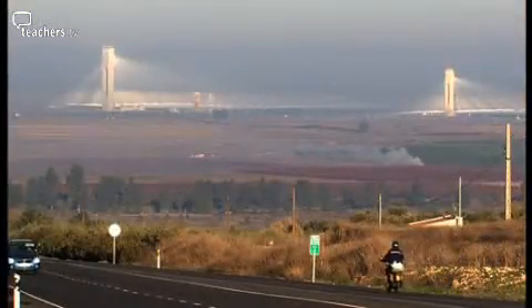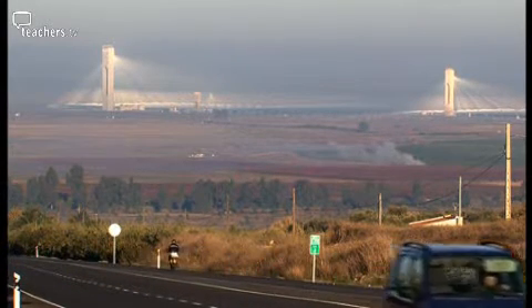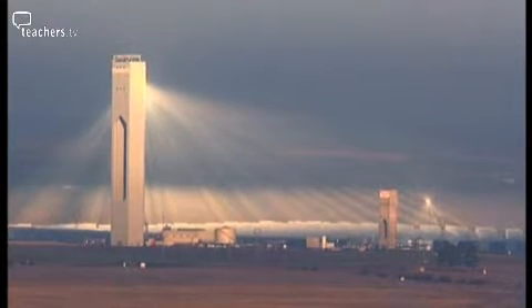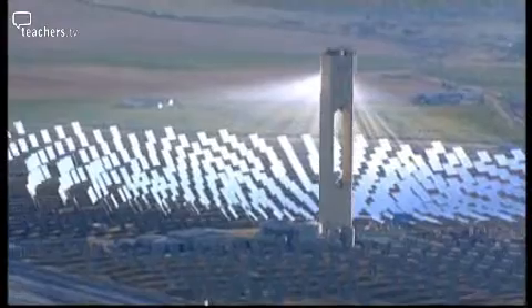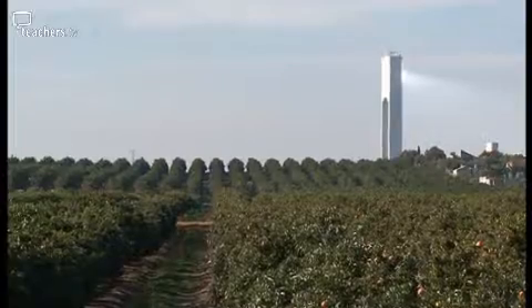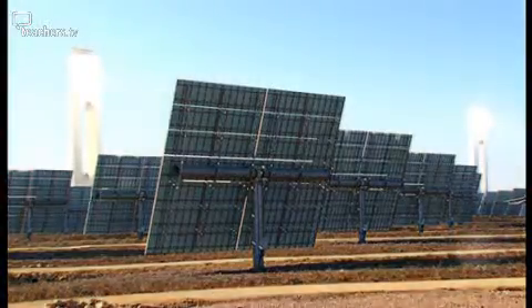Near Seville in Spain, a groundbreaking project using the sun to generate electricity has become a model for the planet. It's the first commercial operation of solar tower technology in the world. Surrounded by farmland and orange groves, over a thousand freestanding units called heliostats have been planted.